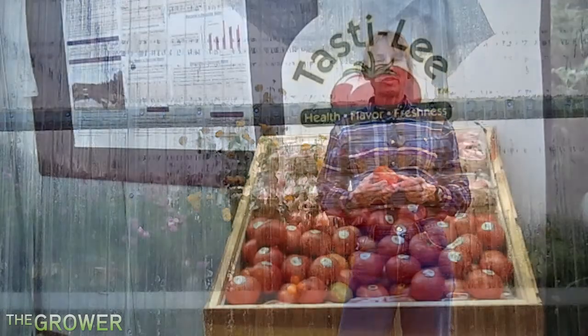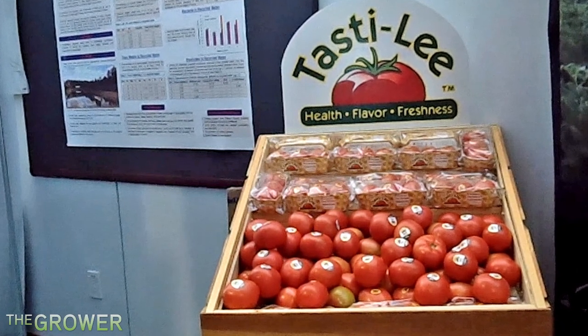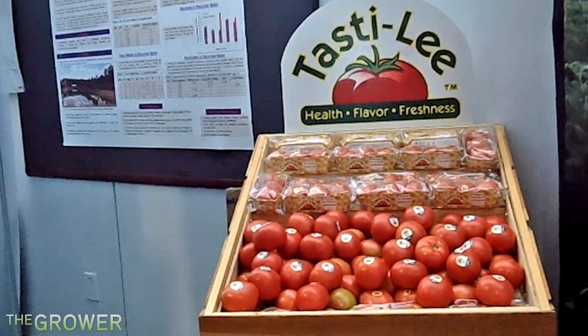We don't have to look any farther. The Tasty Lee is beginning to hit grocery store shelves. It's a product of the University of Florida's tomato breeding program, and more importantly, worked by Dr. Jay Scott.